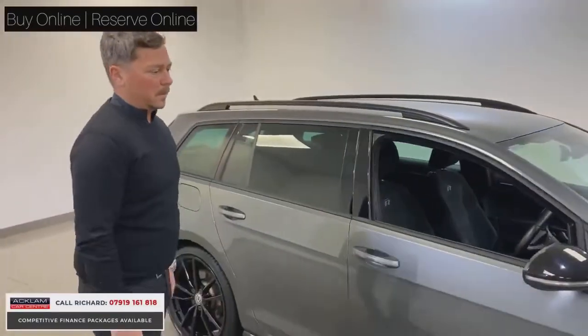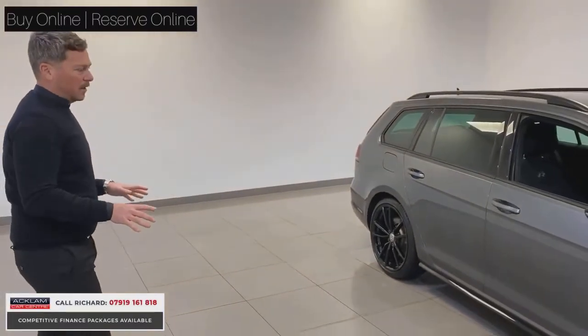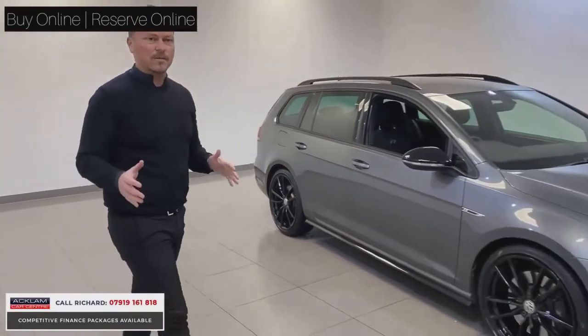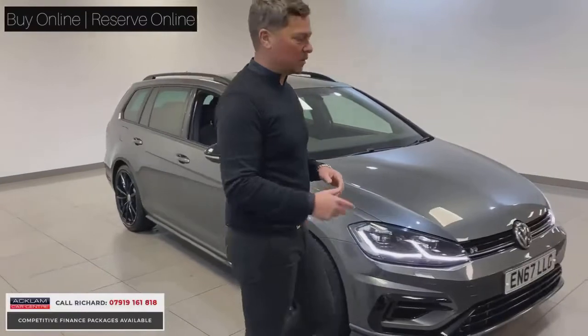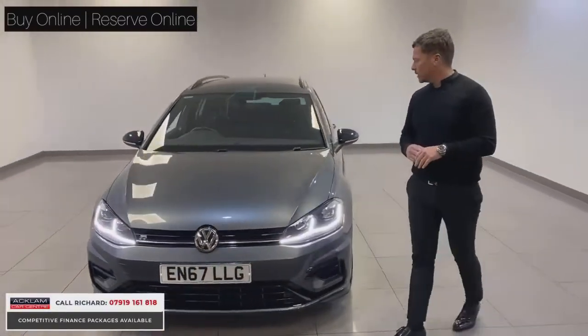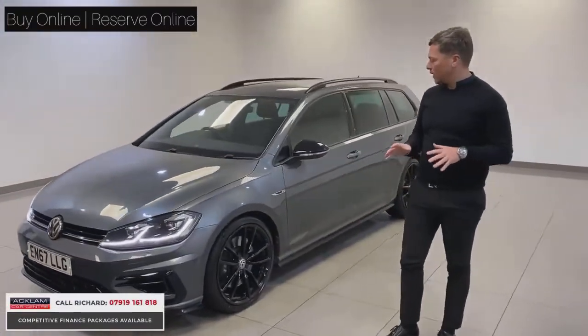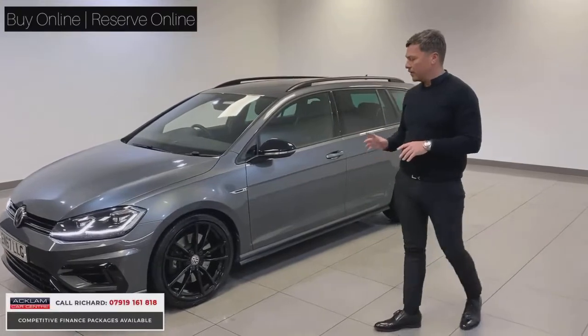The car speaks for itself — the way it looks, the way it performs. The Pretoria wheels make a massive upgrade on this car. The rarity is the estate version, so you get the performance and the space. The car will come with 12 months MOT and a service if required. You won't find a better-looking Golf R than this one.